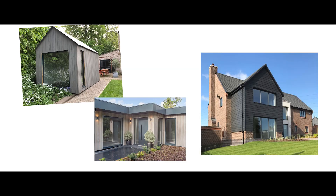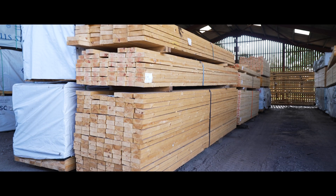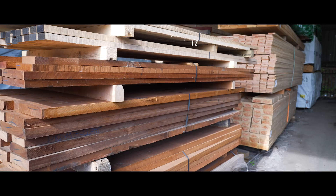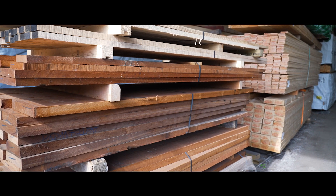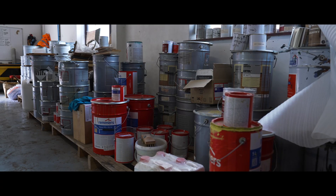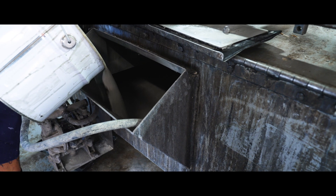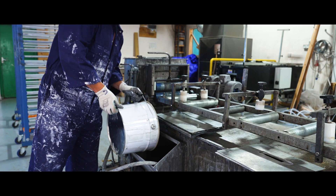We also offer a wide range of exterior cladding products, made from redwood, thermowood, European larch and highly sought-after Western red cedar. As a leading UK CUX distributor, as well as factory-approved REMERS and SICKENS coaters, we're able to finish your timber products in a wide range of colours and finishes.